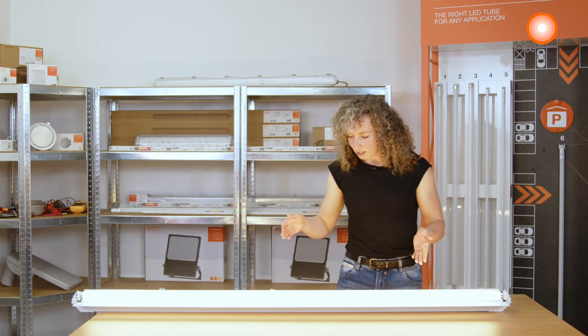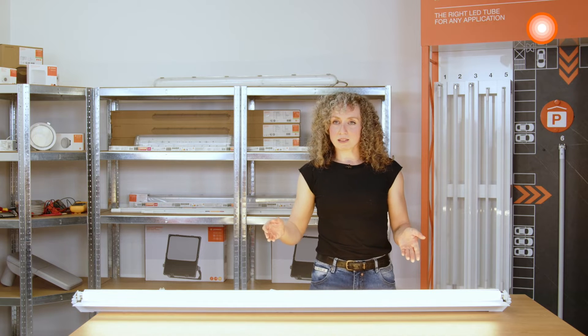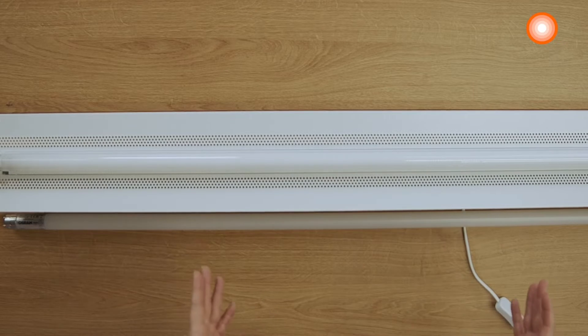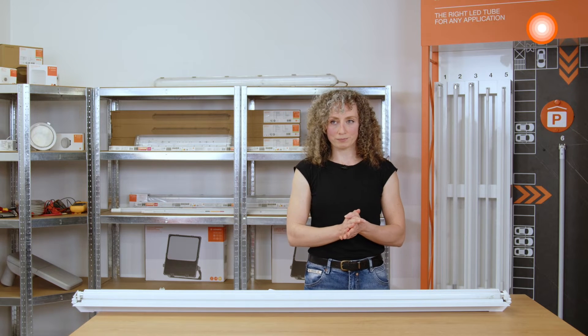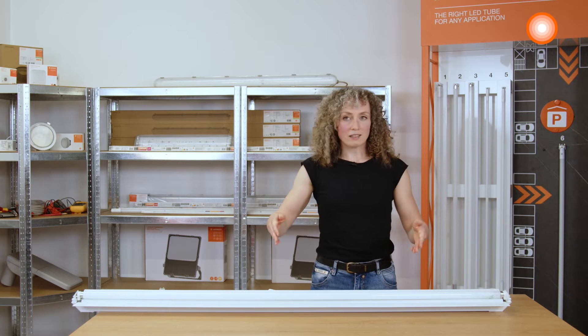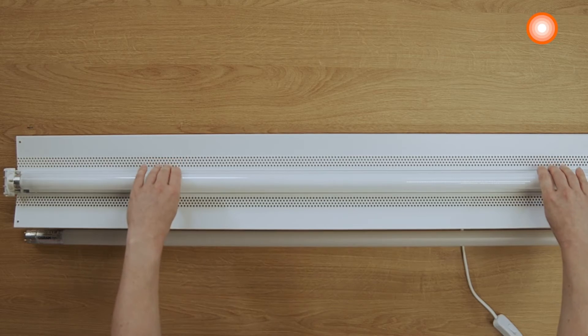When we work in an electrical system, the most important thing is always to switch off the power and, if necessary, also fuse an earth leakage circuit breaker. Then I can start removing the traditional fluorescent lamp from the luminaire.